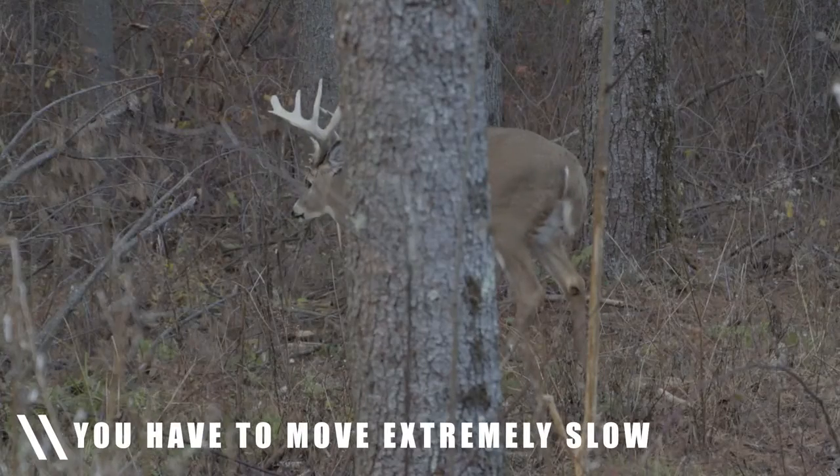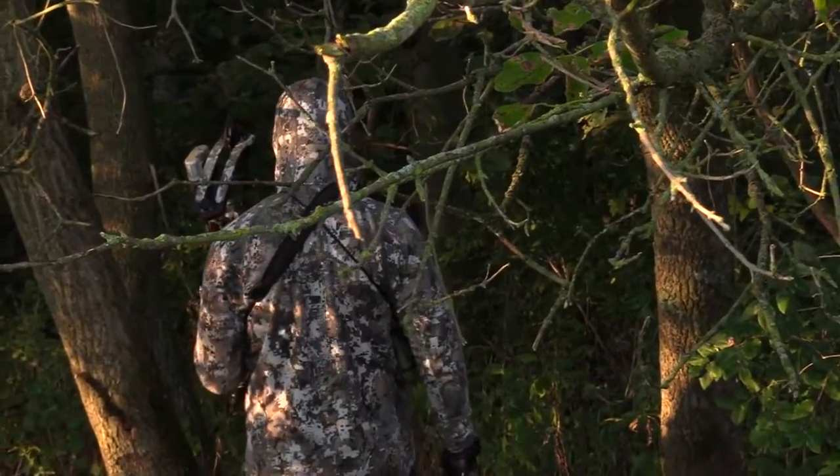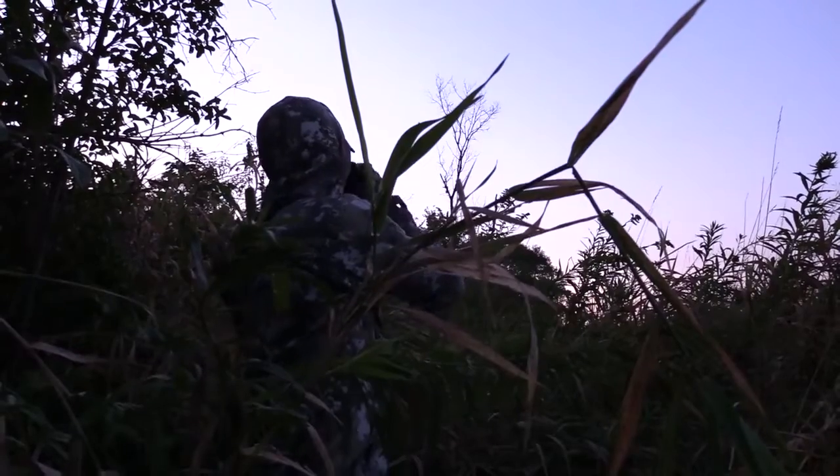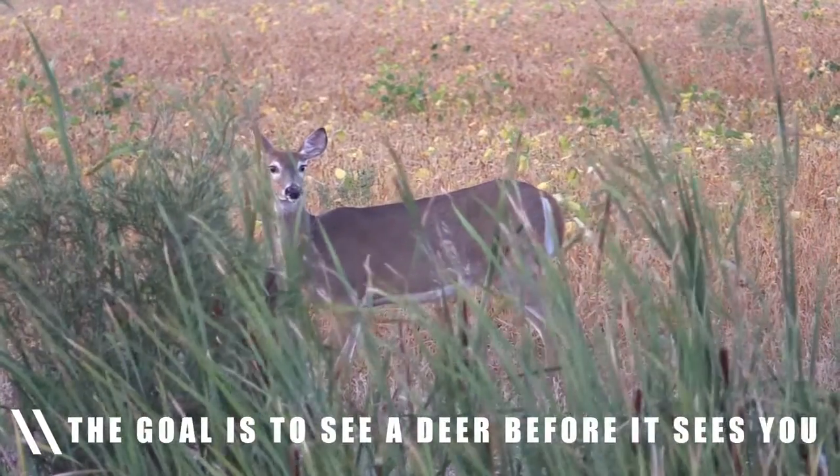Another thing with still hunting — you have to move extremely slow. Not just kind of slow; you have to move super slow, taking one step, looking around, taking another step, looking around. This can be particularly effective because if you can catch movement from a deer before it sees you, then the game's on and you can try to put a stalk on it.